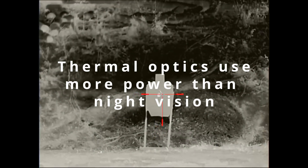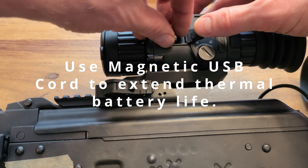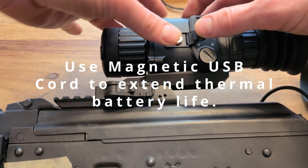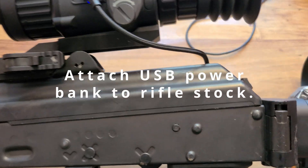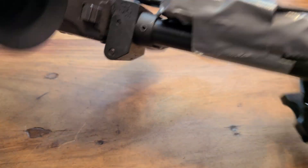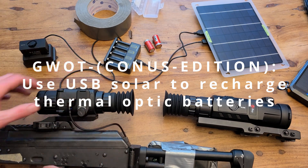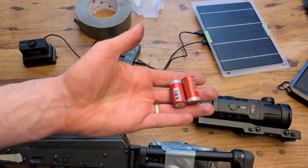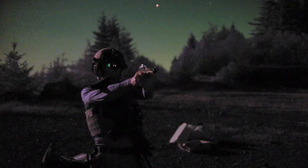Thermal optics offer really good value for the money when compared to night vision. When it comes to offense versus defense, thermal imaging's claim to fame has got to be long-range detection. Thermal rifle scopes can be easily mounted for accurate shots in a pitch-black environment, making it ideal for many defensive use cases. While head-mounted night vision like the DT-NVS or PVS-31 have been made famous for clandestine and spec ops offensive raids, night vision has a very short detection range compared to thermal.